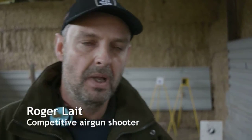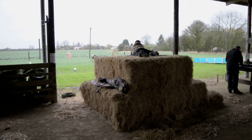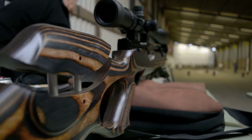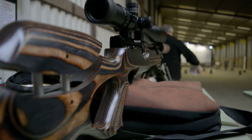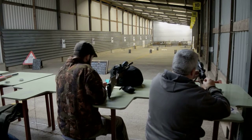The nice thing about Pete's Air Gun Farm is you can turn up, you can shoot your air gun, zero it, go indoors, go outdoors. There are so many people down here from complete novices that have never seen an air gun before, to experienced shooters that do loads and loads of HFT and lots of competitions. It's just the place to be really for air gunning.